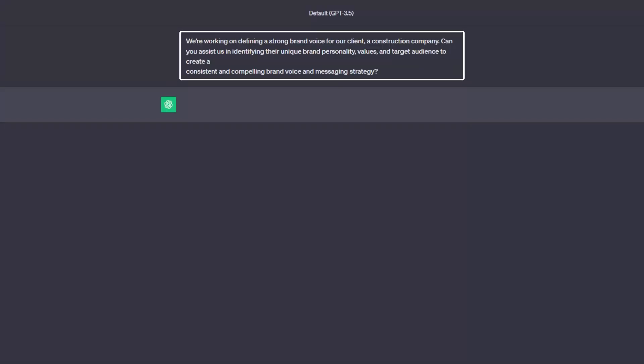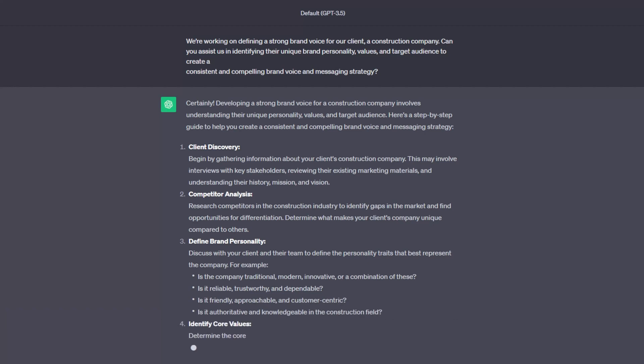Branding goes beyond a logo or a tagline — a distinct voice is also important and sets your business apart from others. AI prompts can help you navigate and present your brand to your clients, from identifying your brand's unique voice to creating effective social media strategies. Every brand has a story, but only some brands know how to tell it. For a client in the construction industry, use this prompt: "We are working on defining a strong brand voice for our client, a construction company. Can you assist us in identifying their unique brand personality, values, and target audience to create a consistent and compelling brand voice and messaging strategy?" Do not forget to customize the prompt based on your client's industry, niche, and core identity.